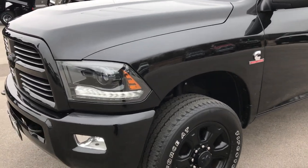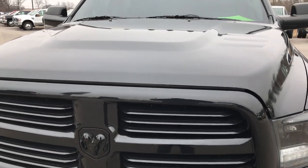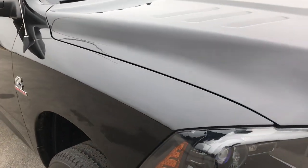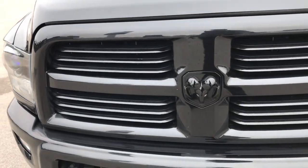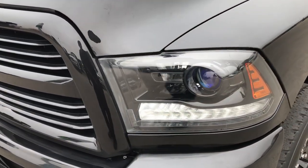Today we are checking out this super clean 2015 Ram 2500 Crew Cab Long Box Bighorn Edition. This truck has a 6.7 liter Cummins diesel.